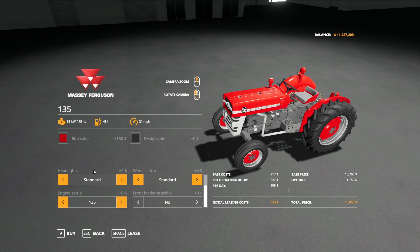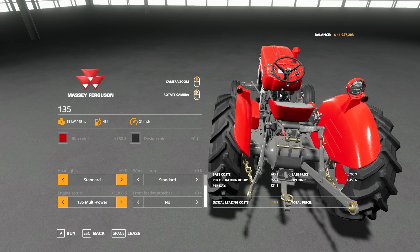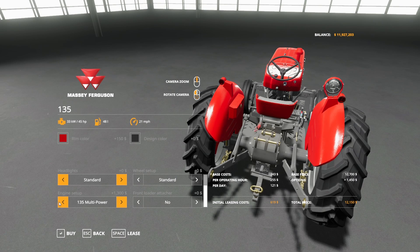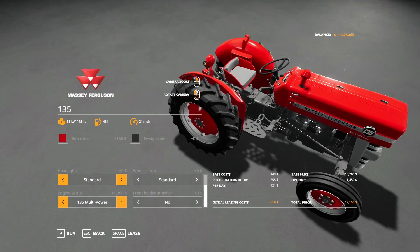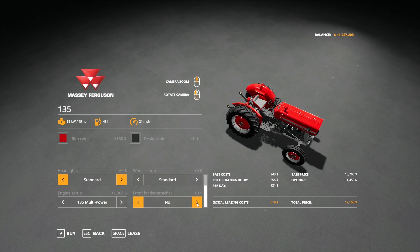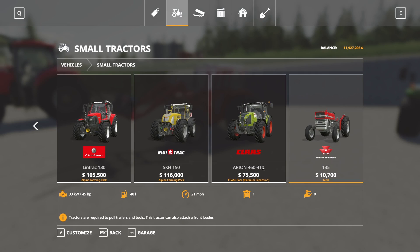Engine setup: the 135 has 45 horsepower. The 135 Multi-Power is $1,300 more but does not add any extra horsepower — it does add a small internal detail, which matters in the real world but not much in-game. You can also add a front loader attachment for an extra $1,500. It runs at 21 miles per hour and costs $10,700 to buy without options.